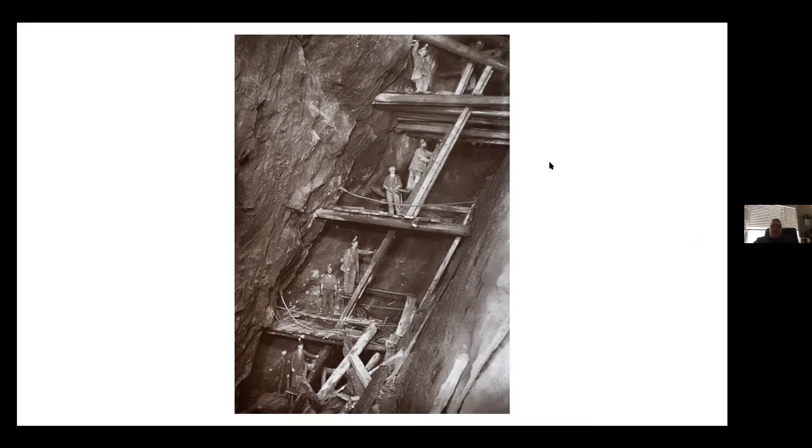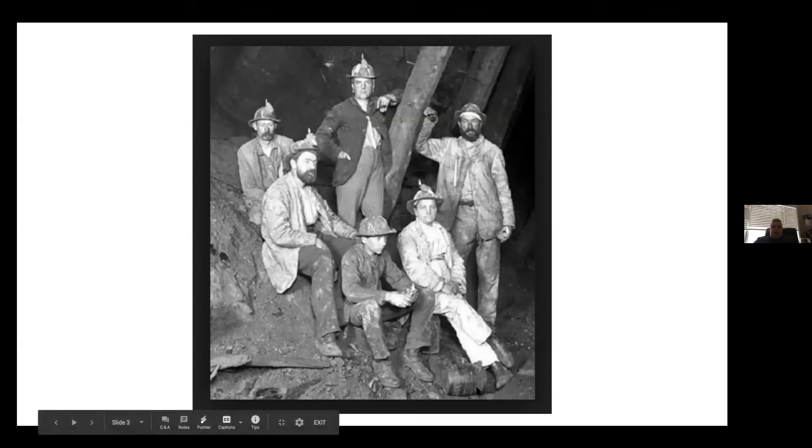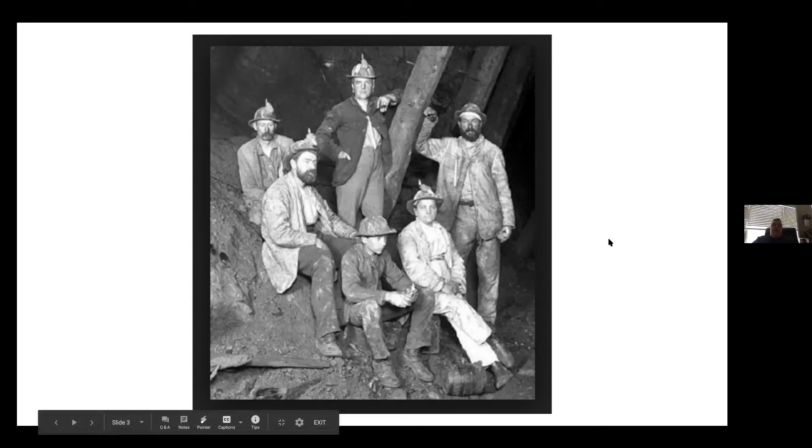One of the other things that made the pasty so common among miners was that it was made of food staples they kept on a regular basis — things that were inexpensive, readily available, and not perishable. Potatoes, onions, and rutabaga — you've probably heard of a cold cellar or fruit cellar. You can keep those vegetables down in a cold, dark place and they will stay for quite some time. Their wives could make it and have it ready for them when they went to work in the morning.